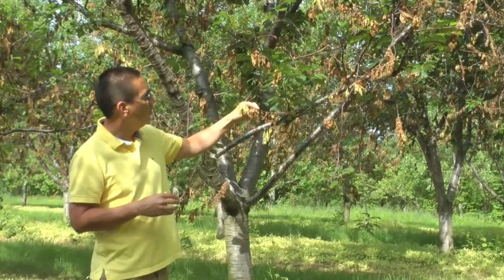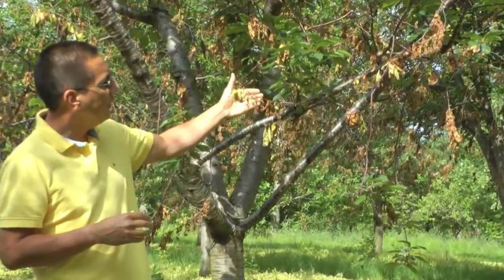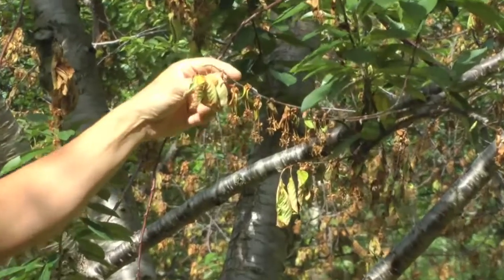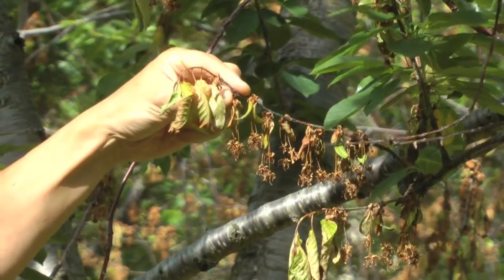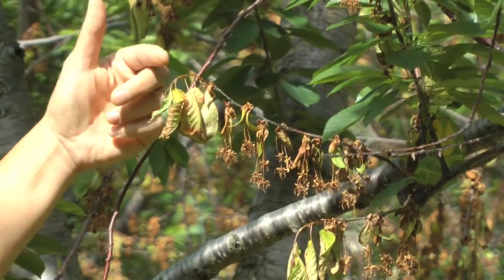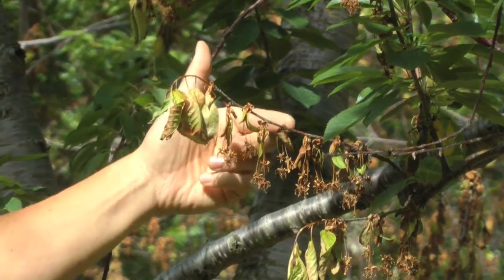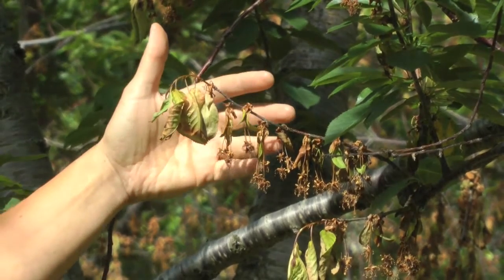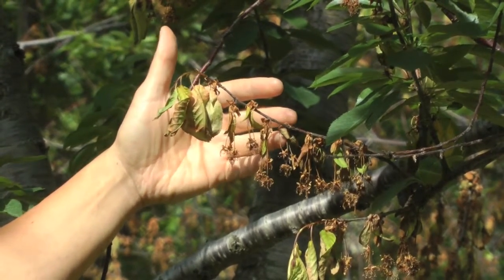You can see here this shoot showing the European brown rot symptoms. The flowers have been killed, then the fungus invades the inside of the shoot and that causes a wilt or dieback of the shoot. What we're seeing here is advanced stages of this disease where the entire shoot tip is killed by the fungus.